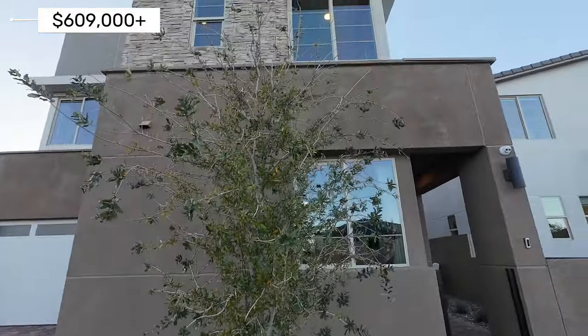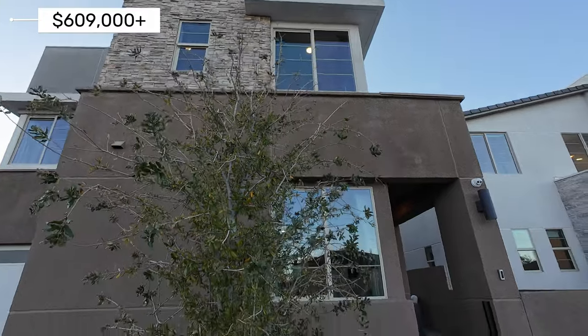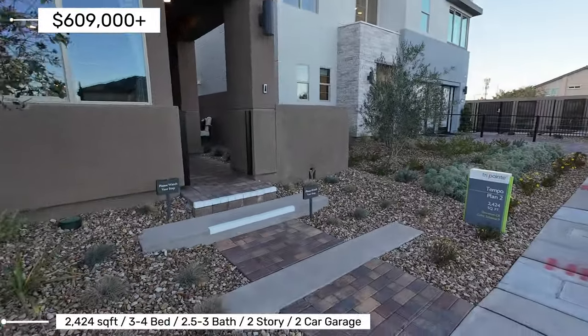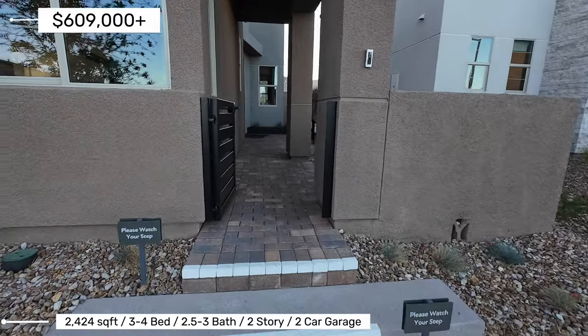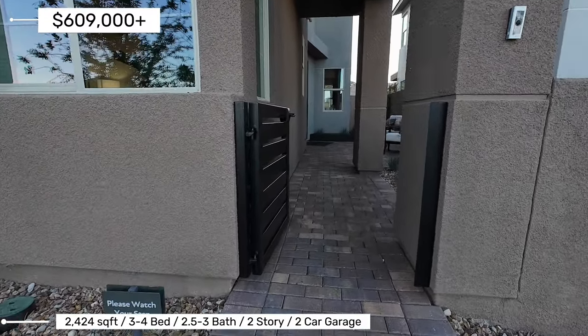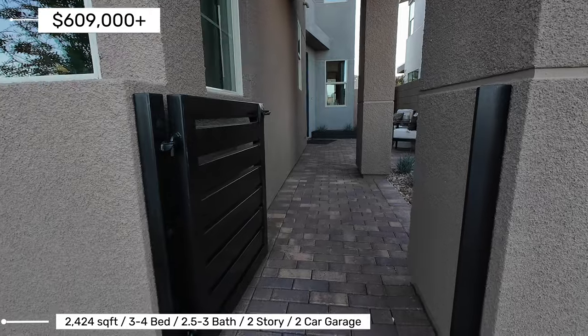I am going into Plan 2 here at this community, and this is 2,424 square feet. It is three to four bedrooms, two and a half to three bathrooms, and a two-car garage.